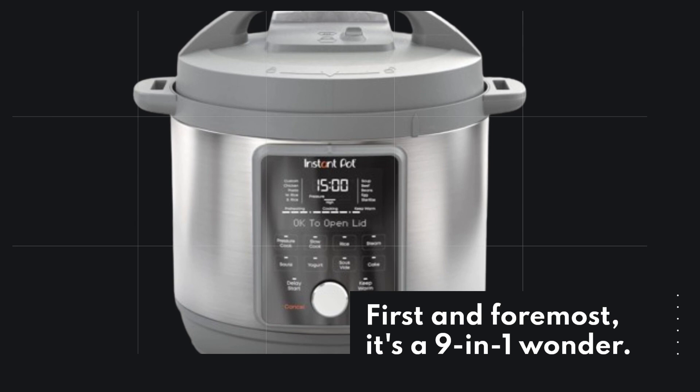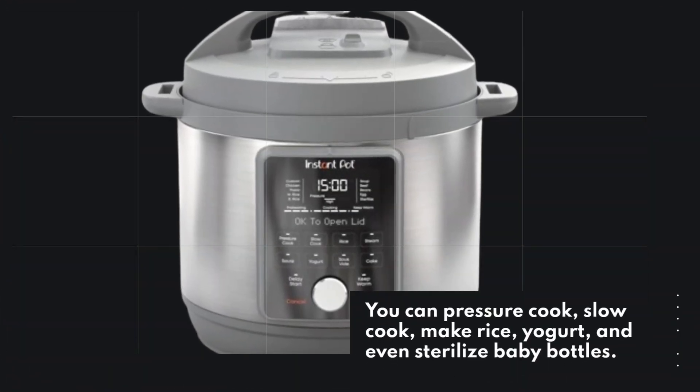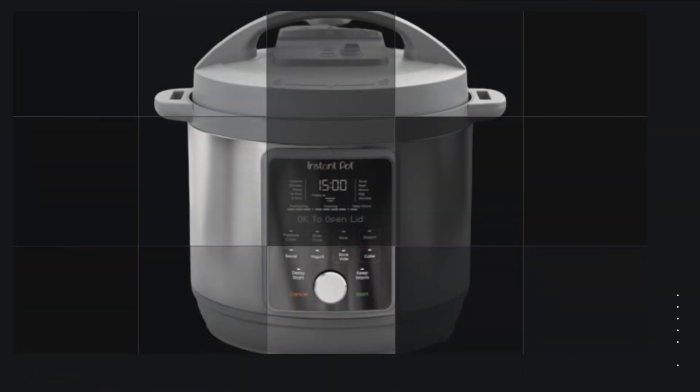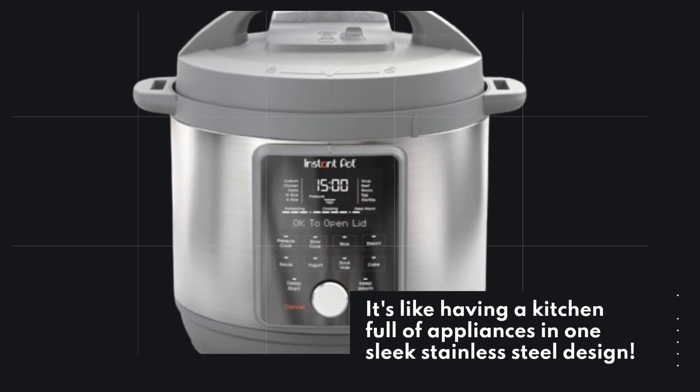First and foremost, it's a 9-in-1 wonder. You can pressure cook, slow cook, make rice, yogurt, and even sterilize baby bottles. It's like having a kitchen full of appliances in one sleek stainless steel design.